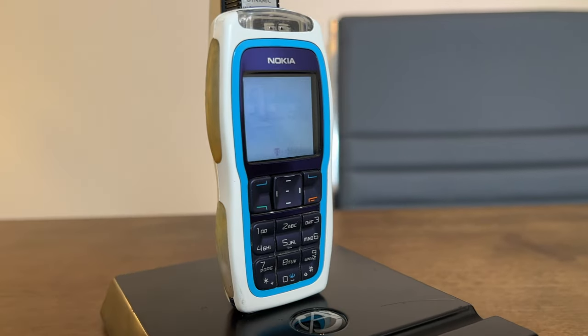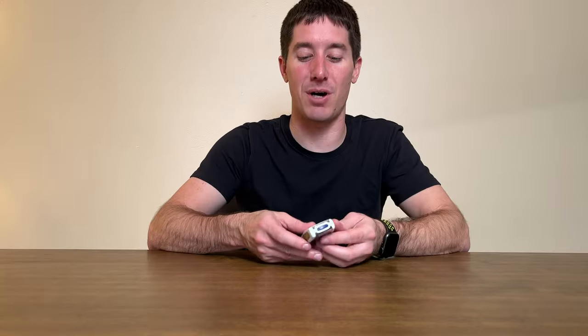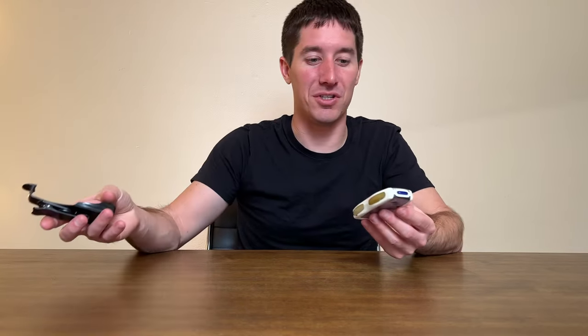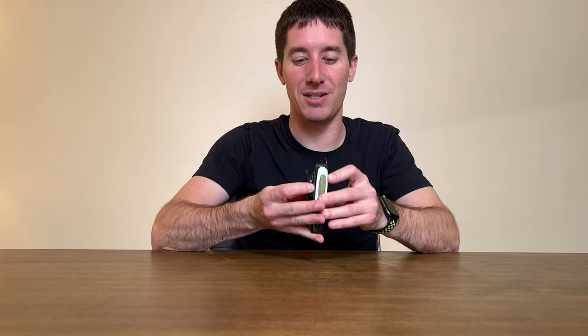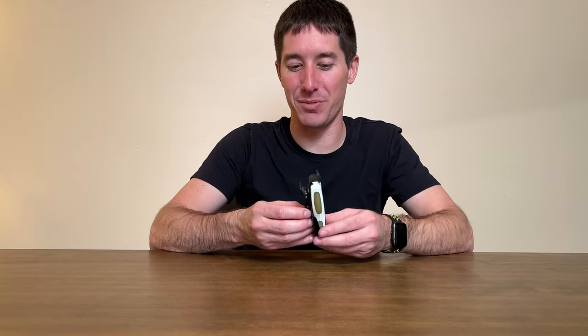It's got a screensaver. This was obviously on T-Mobile — it's got a T-Mobile background and the screensaver that just popped up was also T-Mobile. I've got the belt clip here. You couldn't have a phone in the 2000s without your belt clip. You had to show it off on the outside of your pants. Especially this phone, because if it rings while it's on your pants, you get to show off your nightclub to everybody around you.